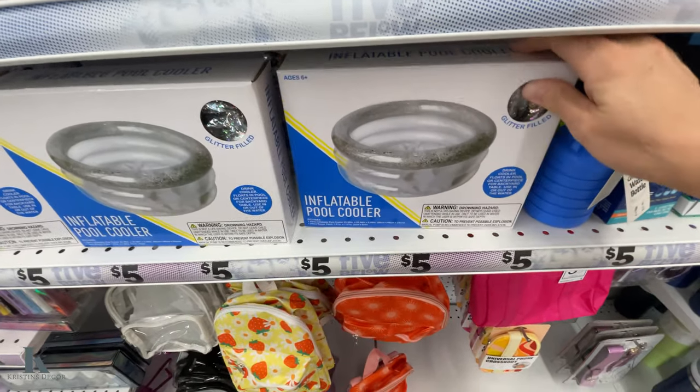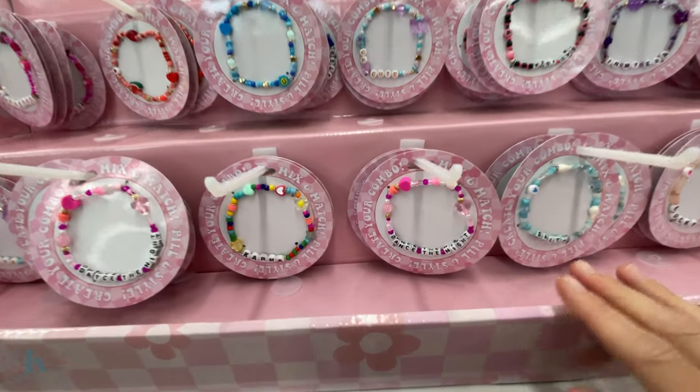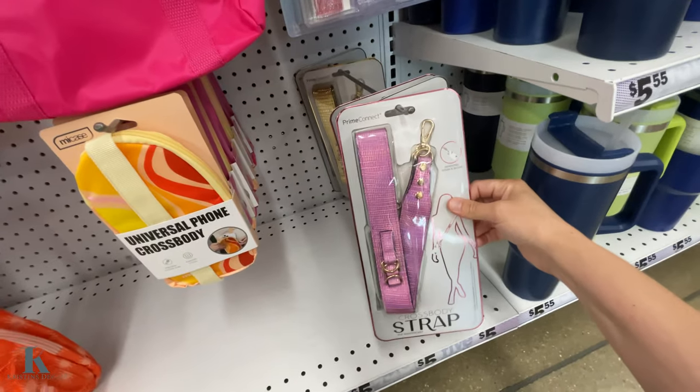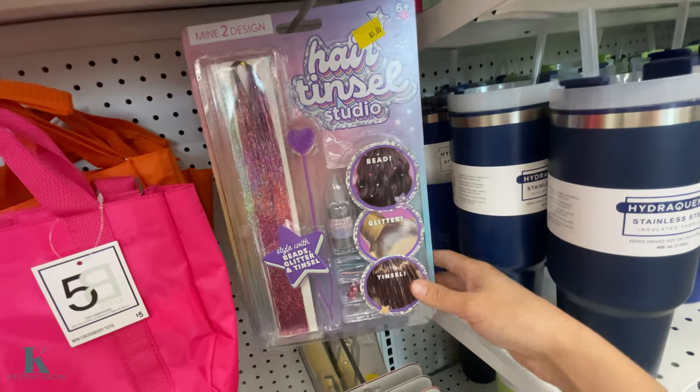This inflatable pool is only $5 — that's really fun. And friendship bracelets for $2. These little backpacks. And then to put some glitter or beads in your hair. Really cute.